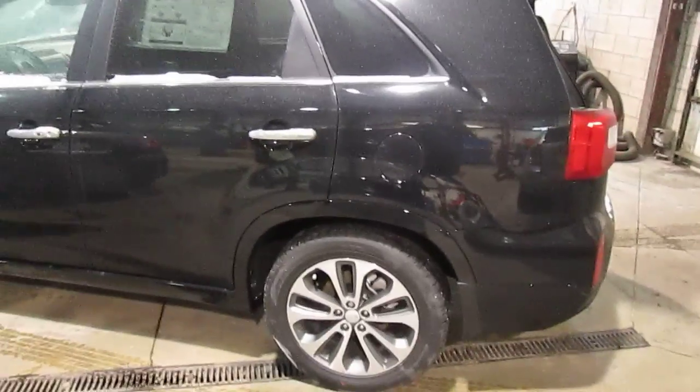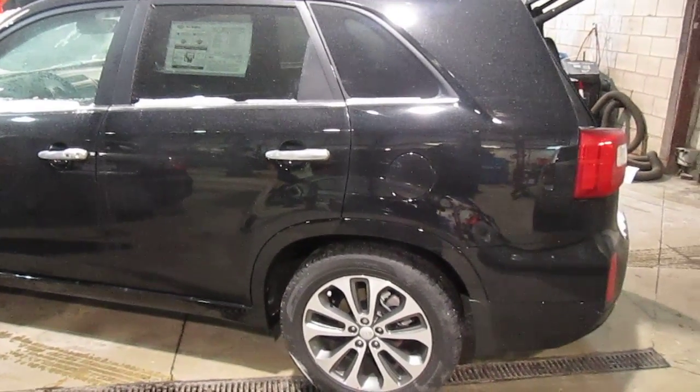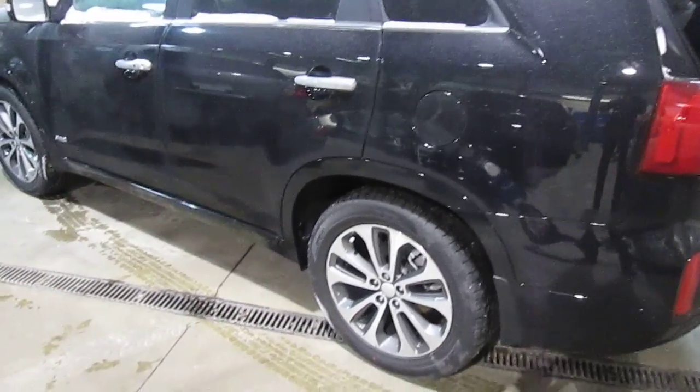Coming around here to the driver's side. The SX has a completely unique body package on the outside. You get completely different bumpers front and back, and the LED light bar tail lights which are pretty funky — I can't show them to you now because I can't obviously run the car in the shop. You've got 19-inch alloy wheels as well.